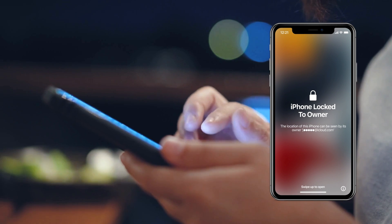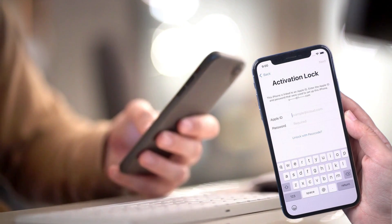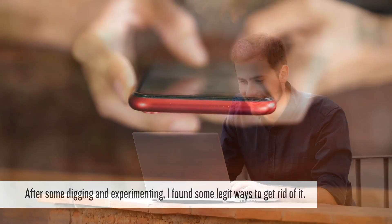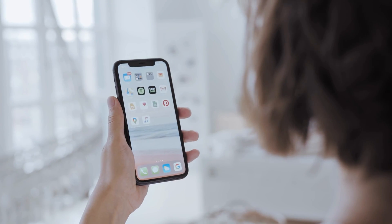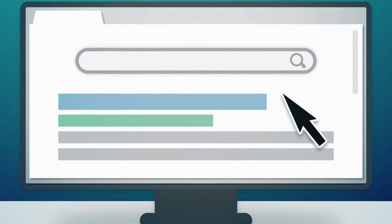Hey folks, so a while back my buddy lent me his old iPhone. Excited as I was to dive into it, bam, I hit the notorious iPhone lock to owner message — that pesky iCloud activation lock. Man, was that a buzzkill? But after some digging and experimenting, I found some legit ways to get rid of it. Today I'm sharing the scoop with you all. So whether you've got an iPhone, an iPad, or even an Apple Watch with this issue, I've got multiple tricks up my sleeve to help you out. Let's dive in and untangle this mess together.